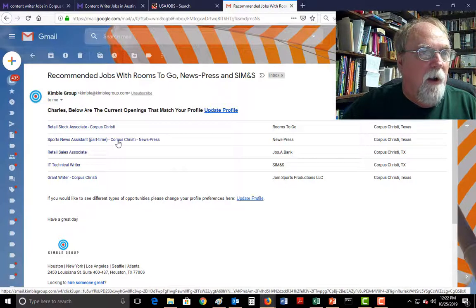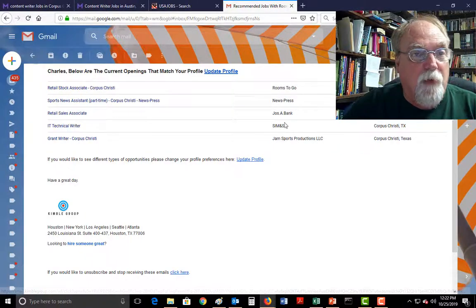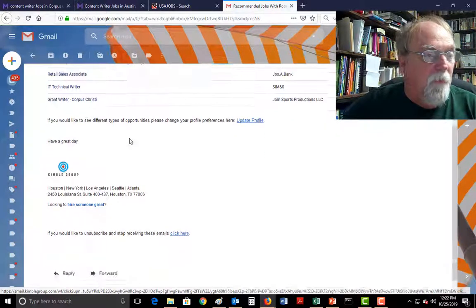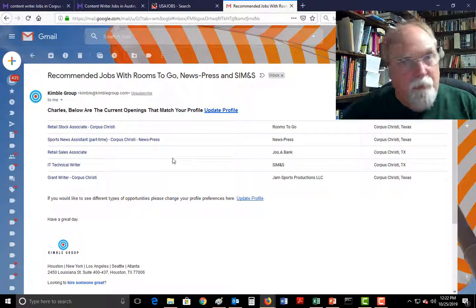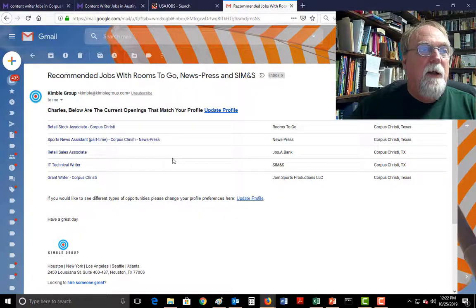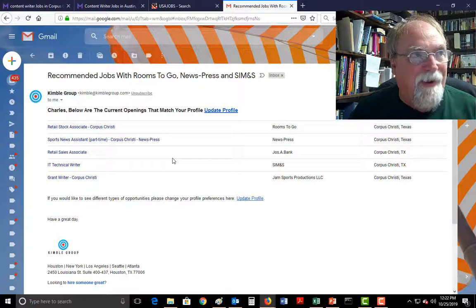In my email I got a job to be a sports assistant for the Caller Times, another one to be a technical writer for a local company, another one to be a grant writer — since grant writing is something I did as well. Yesterday I got an email that came to me via Kimball for a content writer job. I know for a fact there are five technical writer jobs open in Corpus right now, none of which came up on Monster or USA Jobs.